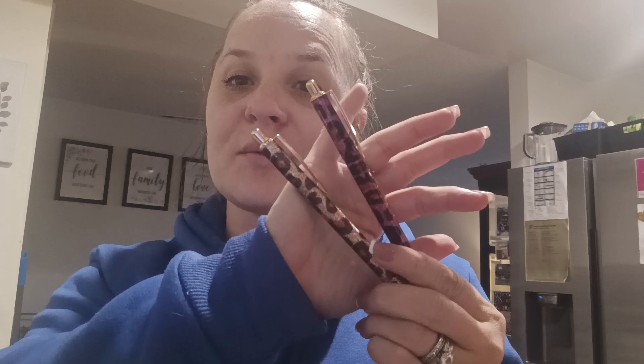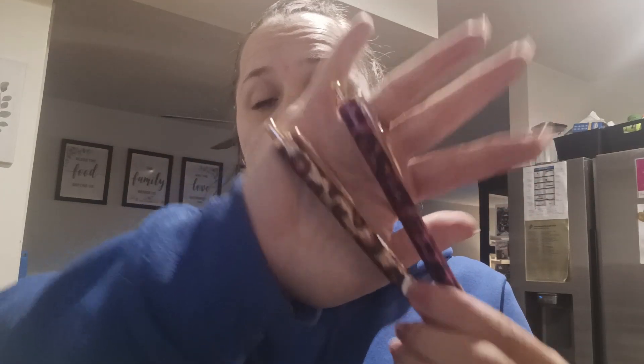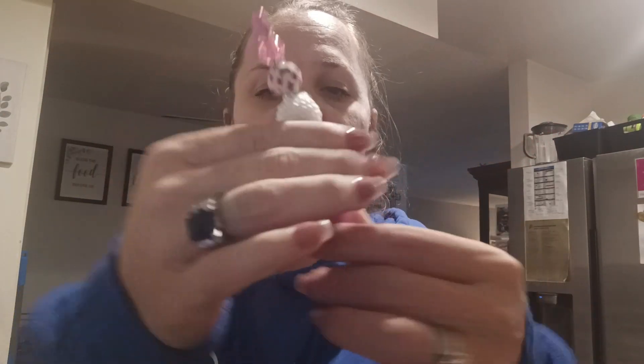I have a few pens — these leopard print ones I got from a collaboration with 'Hey Everybody' and I absolutely love them. The hubby actually took one because he likes how it writes, so he ended up with the red one. A friend also gave me this one that has 'LV' on it and it just twists.